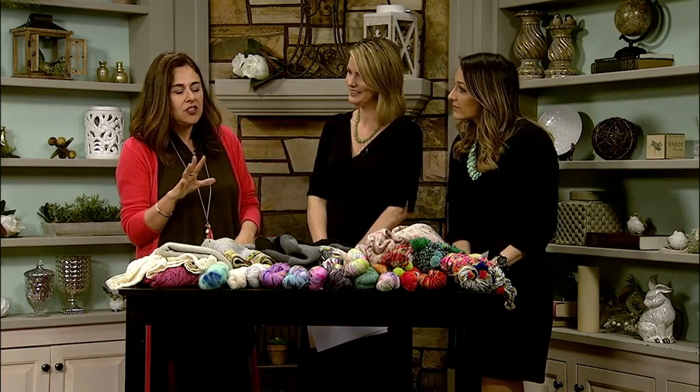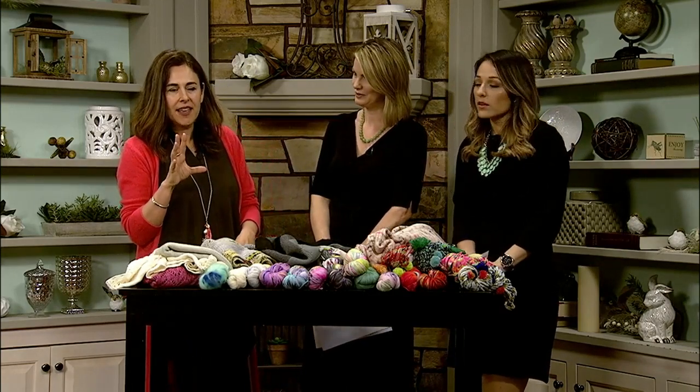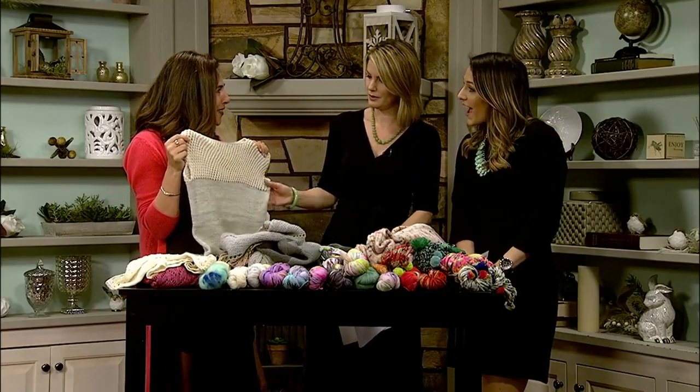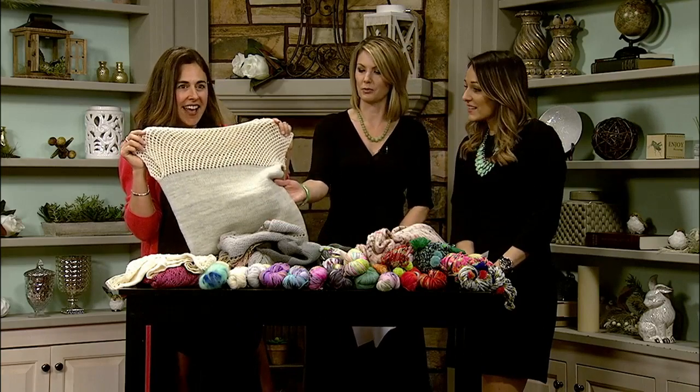Basically, not much changes in the summer and spring in terms of we're still making sweaters, we're still making shawls and things. But we take the sleeves off, so we don't wear sleeves. How cute is this? I love that. It's very cool.